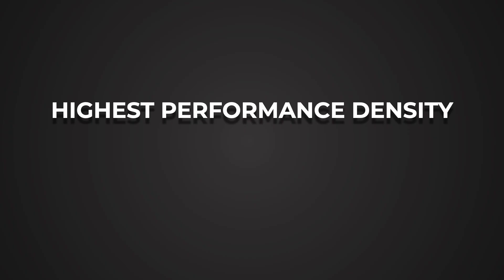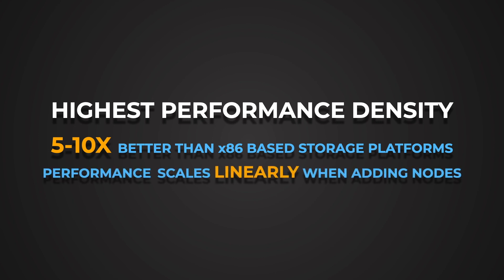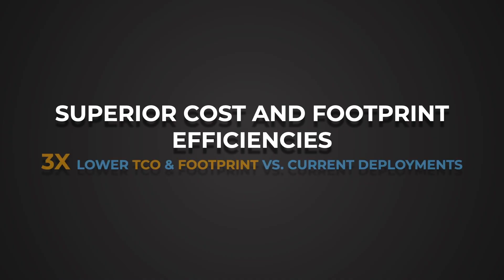Up until now, EC is typically only implemented for cold data. Let me summarize the benefits to our customers. First, FS1600 delivers the highest performance density in the market, which is about 5 to 10x higher than any existing x86-based storage platform. Performance scales linearly when adding additional nodes. Secondly, our customers should see 3x lower TCO and footprint compared to current deployments. The TCO benefits come from inline compression ratios comparable to Google Brotli but running about 100 times faster, lower overhead from network EC compared to 3x replication, and pooling of stranded SSD resources, increasing media utilization.